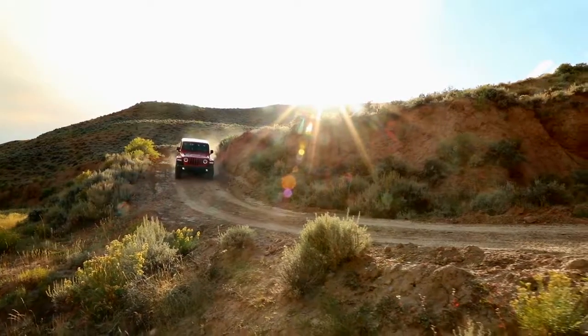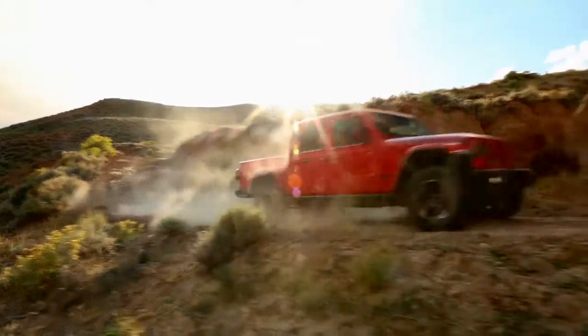Stop by our dealership today and get behind the wheel of a Jeep Gladiator.